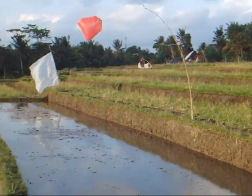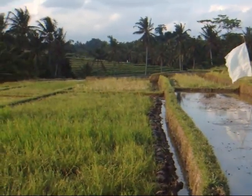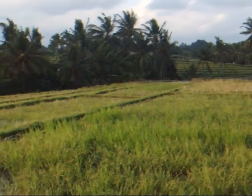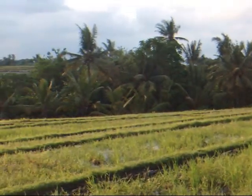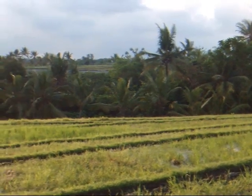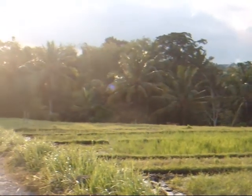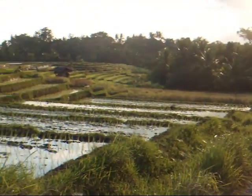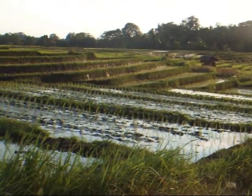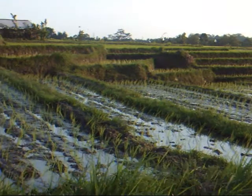This is the view of the waterfall retreat from the other side. The river is down where the palm trees are, and the side we're on is filled with beautiful rice terraces.